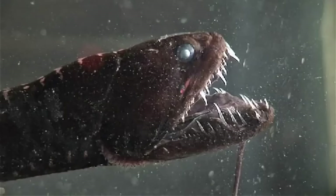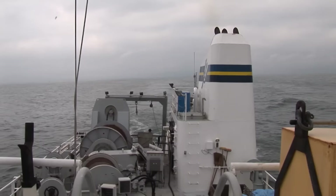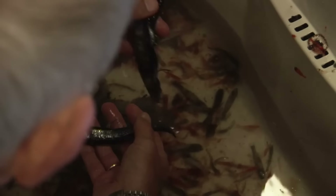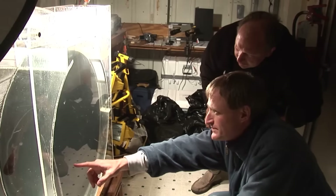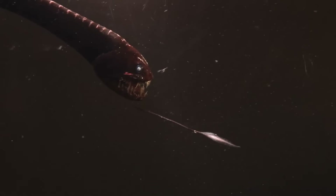Deep-Sea Dragonfish. Fishes like these are not easy to catch due to their rarity and the fact they dwell in the deepest, darkest depths of the oceans. In 2005, marine biologists were out on a research trip off the coast of San Clemente, California, when they managed to trawl in a tiny group of dragonfish, most of which had expired due to stress and inability to adapt with the changing environment. With only one survivor left, researchers took extra precautions for its safety by placing it in a specialized aquarium so it could survive long enough for further study.